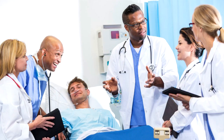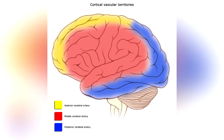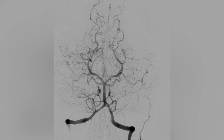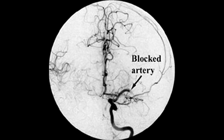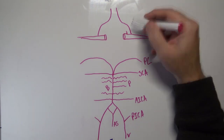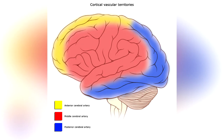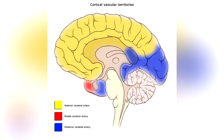As a healthcare practitioner, it's important to be familiar with these vessels and what parts of the brain they bring blood to. This will allow you to understand the symptoms seen in your patients and arrive at an accurate diagnosis. In this video, I'll draw out the arteries that supply blood to the brain and introduce the areas of the brain that each vessel supplies.